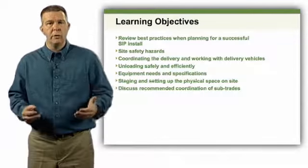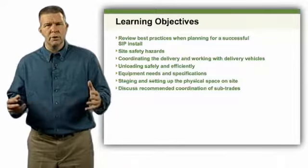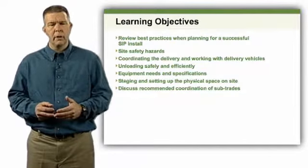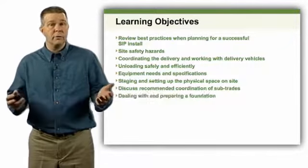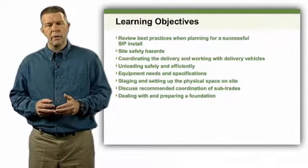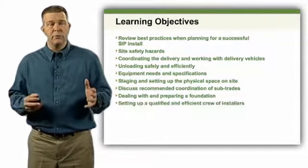As we get ready to start a project, before we even show up, these discussions need to occur so that when it's time to start putting the SIPs up, we're doing it efficiently. We don't want any slowing down or issues. The first thing we look at when we get on site is going to be the foundation. We'll touch on things like foundation, getting the crew set up, defining what makes a good crew, as well as getting the panels offloaded, staged, and ready for that first day of installing panels.